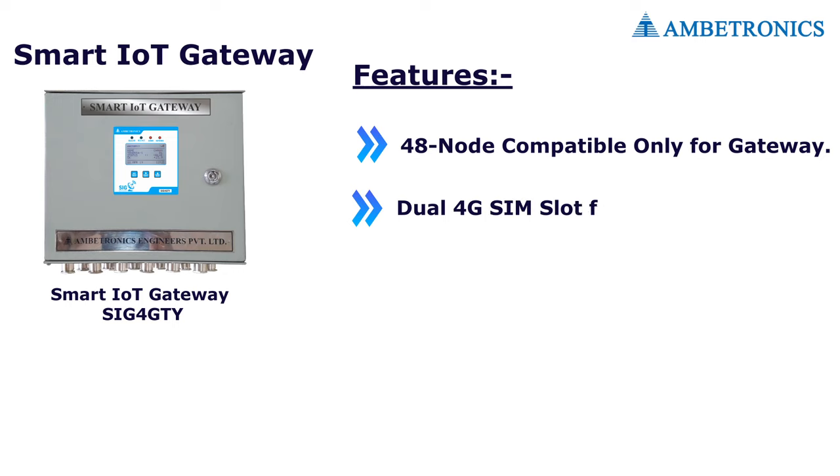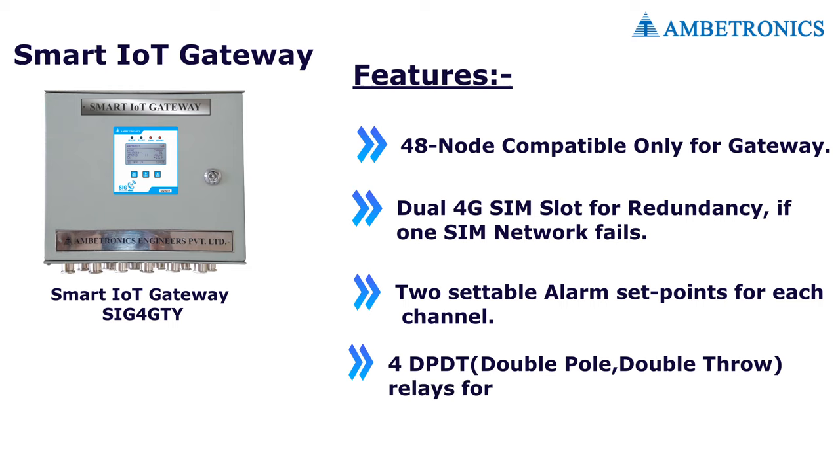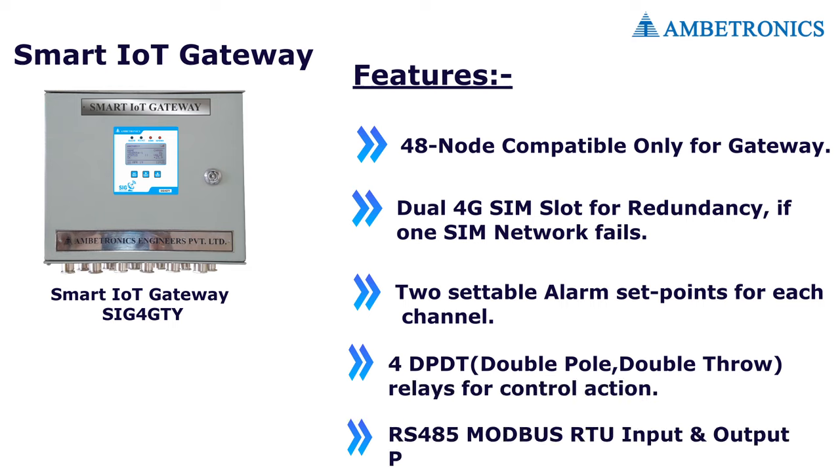Features of the Smart IoT Gateway: 48-node compatible, dual 4G SIM slot for redundancy in case one SIM network fails, two settable alarm set points for each channel, 4DPDT relays for control action, and RS-485 Modbus RTU input and output port.